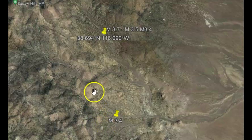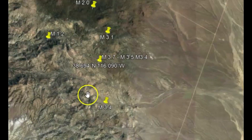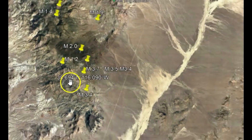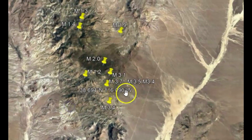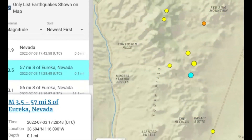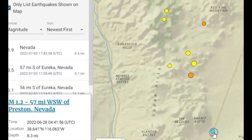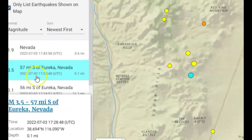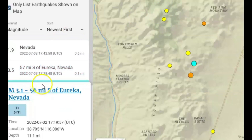They most likely revised this earthquake in the past. This area has had very few earthquakes. Looking at the data, they got eight earthquakes for the entire month. There's a 1.2, a 1.9, a 3.5, and a 3.1.